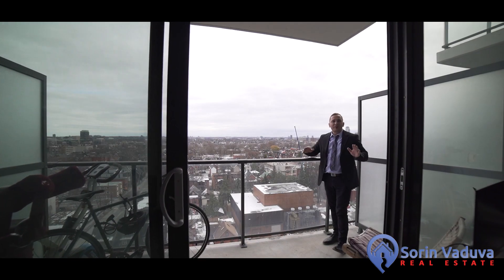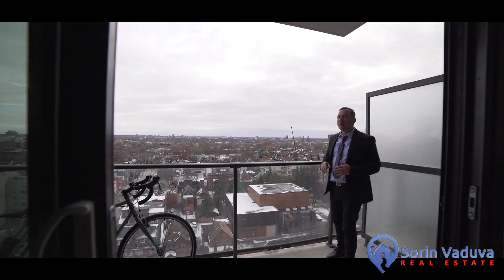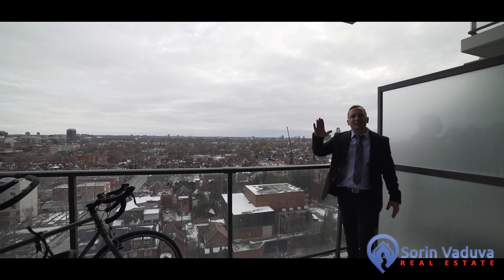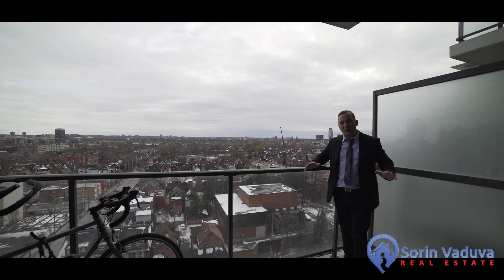This unit features an oversized balcony which is covered and features beautiful views all day. You'll love this condo building with its high ceilings, exposed brick, and very stylish finishes throughout.